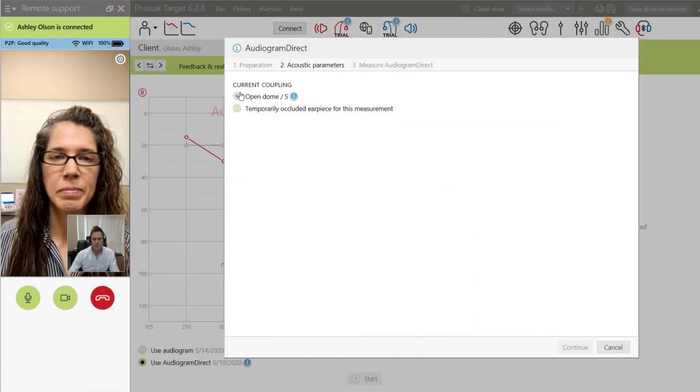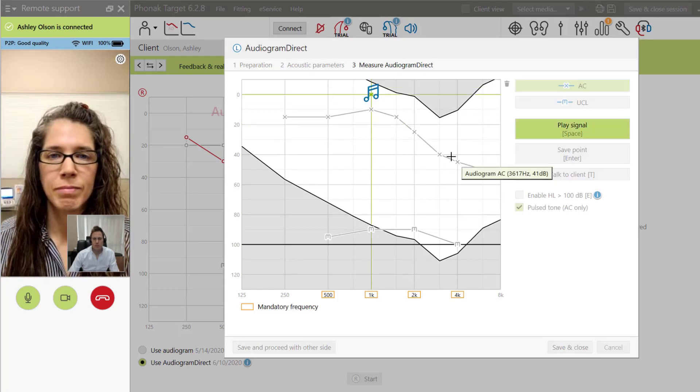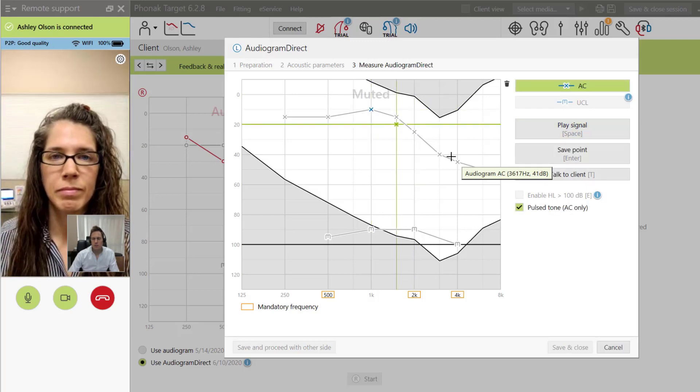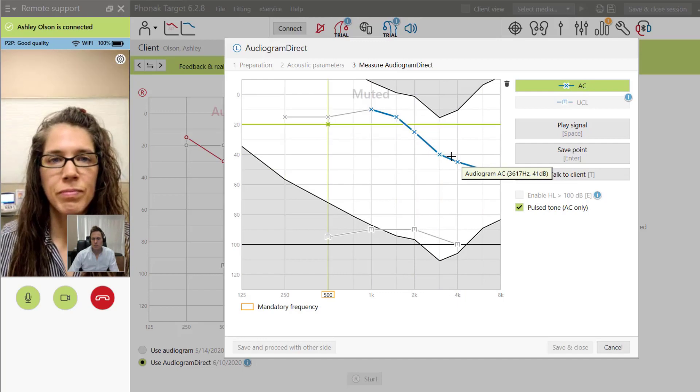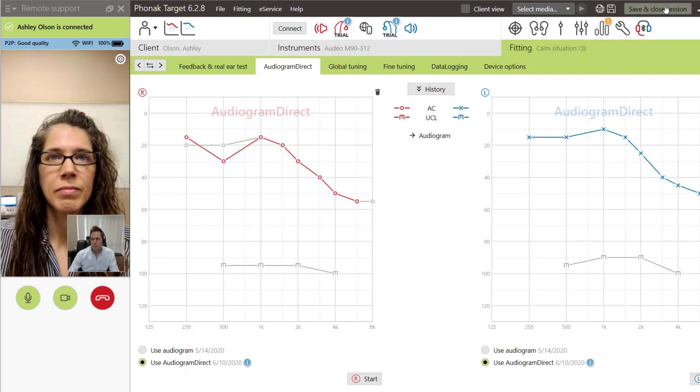However, it is now possible for your hearing care professional to perform in situ audiometry with Audiogram Direct without you having to go into their clinic, by using the remote support feature in the My Phonak app. The way the remote form of Audiogram Direct works is you set an appointment with your hearing care provider and establish a remote connection between your My Phonak app connected to your Marvel hearing aids and your hearing care provider's programming computer, all of which your hearing care provider can set up for you. Your provider will then initiate Audiogram Direct to begin testing your hearing thresholds between 250 hertz and 6,000 hertz while you're in a quiet room.